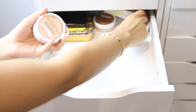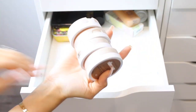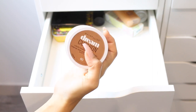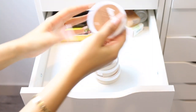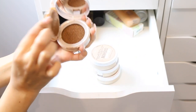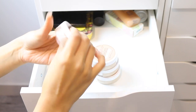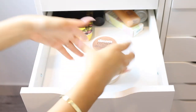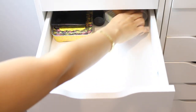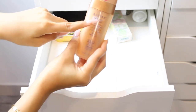I have the Maybelline Dream Cushion Foundation — I love it. I have it in a few shades because I use it for highlight, contour, and as a foundation. It has a beautiful natural finish and it's such a great everyday foundation. I wasn't crazy about cushion foundations until I tried this one. You can literally just dip your beauty blender and apply it — the coverage is really great.